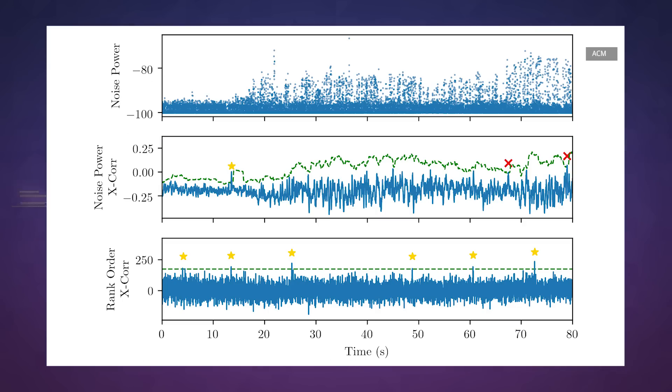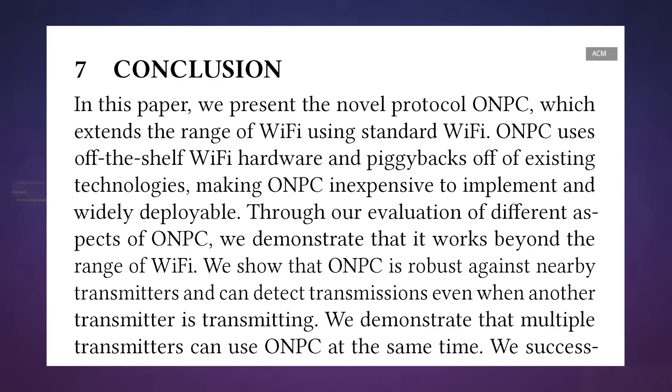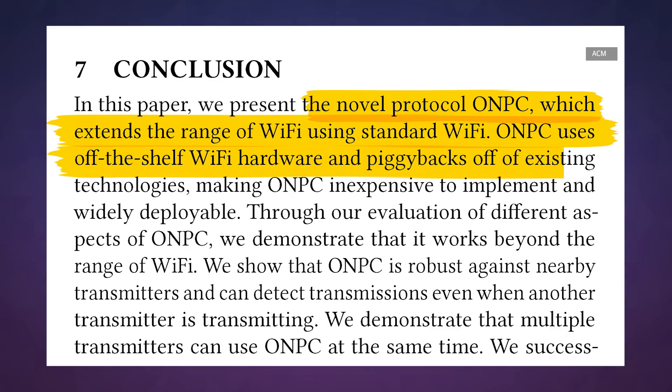Beyond all that, the researchers are optimistic that their findings could be baked straight into existing Wi-Fi devices without too much trouble, because it is, after all, available via a software update. They're also hoping that their protocol could be adapted for use with cellular and Bluetooth radios too, but we're not quite there yet.